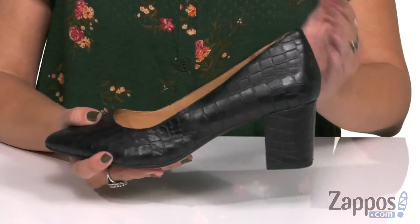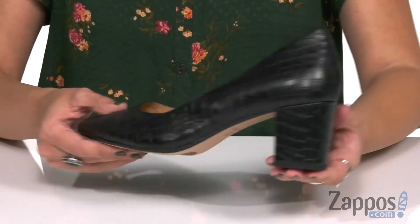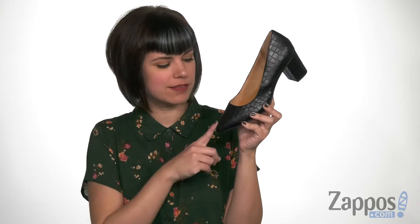You have a tall wrapped block heel and it's all on top of a man-made outsole. Add some class with a little spice using these pumps from CC Corso Como.